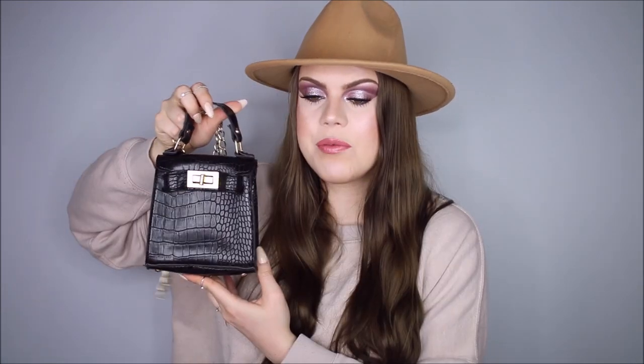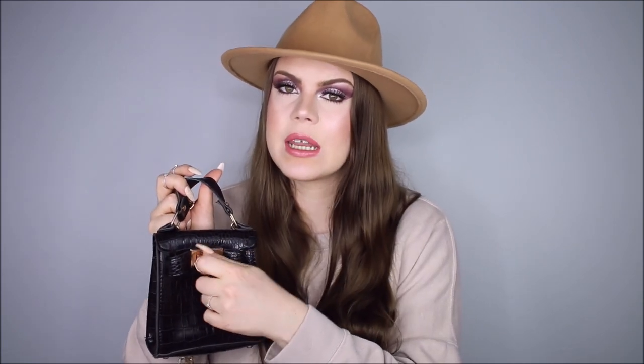Next up, I picked up this headband — it's just a little knotted headband. I thought it looked really cute on the website on the model, and it'll be an easy way to style my hair during the summer. I also picked up this small faux crocodile bag with some gold hardware. I thought it would be really cute — it's a nice size, small but not so small that you can't fit your wallet or phone in it.